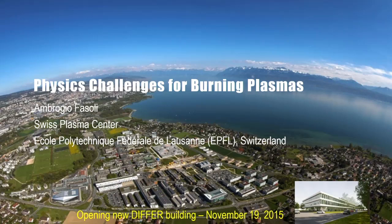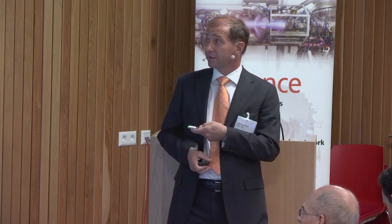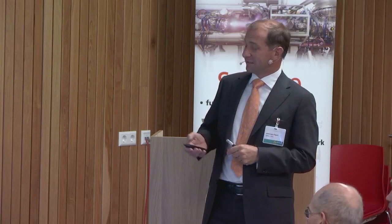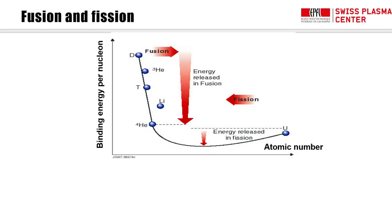Thank you very much, Marco. It's a great pleasure to be here. I will try to give you some highlights of what we do in plasma physics for what I call burning plasmas — I will define what I mean by that. We have quite a few similarities between the center I direct and this place. We are also a large center embedded in an academic campus. One thing you don't have is the lake; one thing we don't have — and I've been fighting for it — is the bridge, which I think is a very important idea.